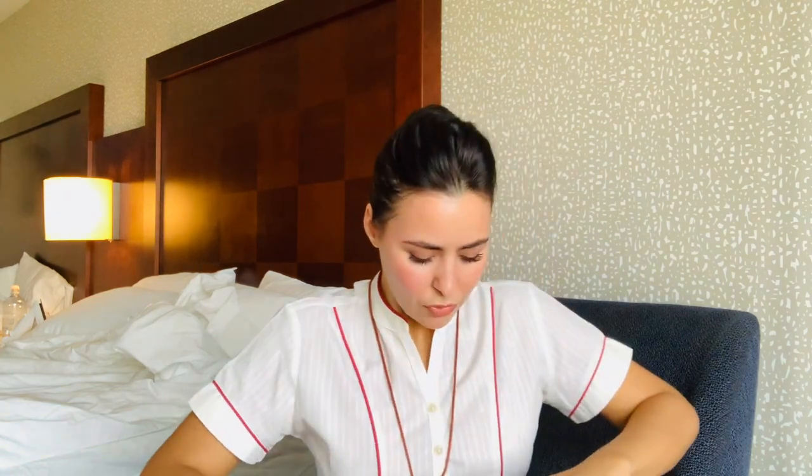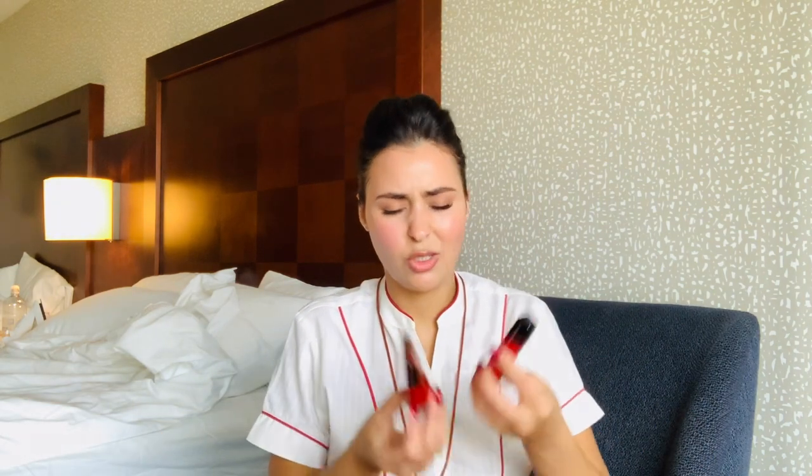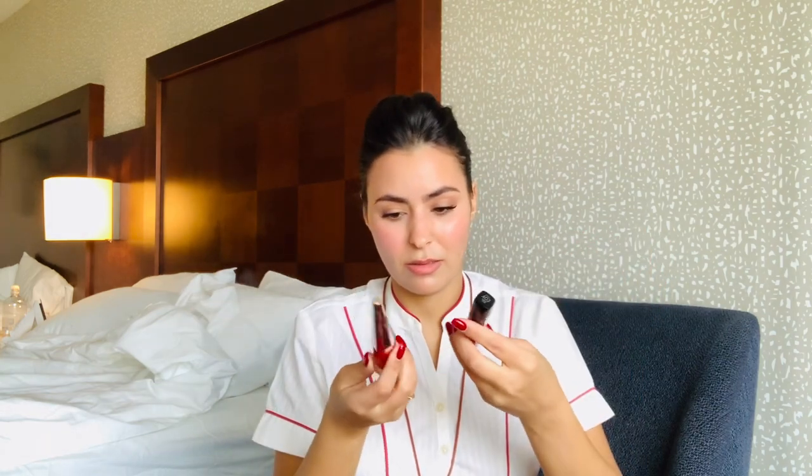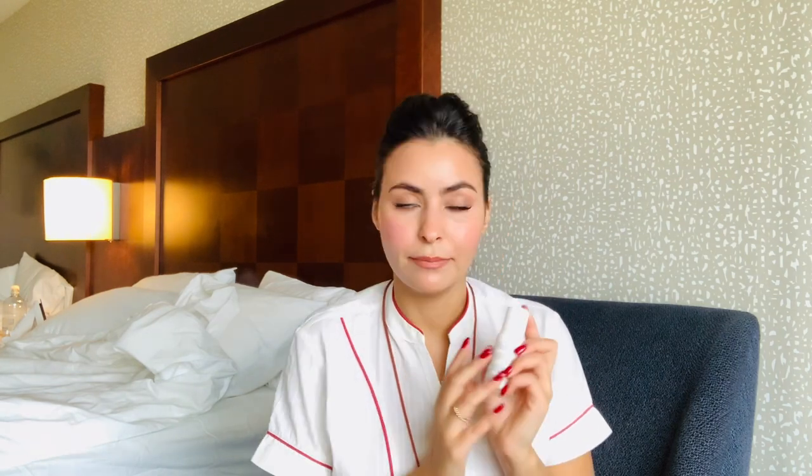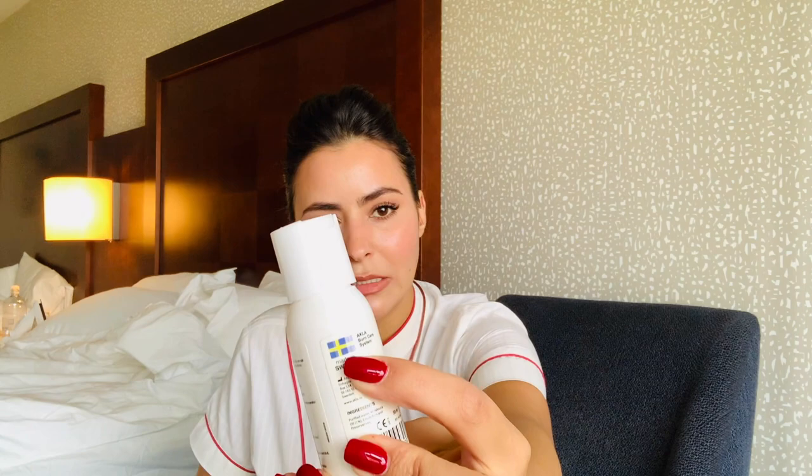I have two lipsticks that have been in here for a long time, but they're here just in case. We don't really use them because we wear masks. I also have a burn gel — and that's not a good story. It happened in Stockholm: an iron fell on me and burned my arm and my thigh. Right before my wake-up call, I had to run to a pharmacy to get something. Lesson learned.